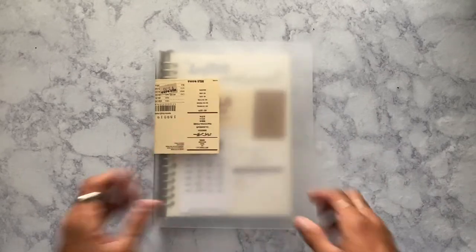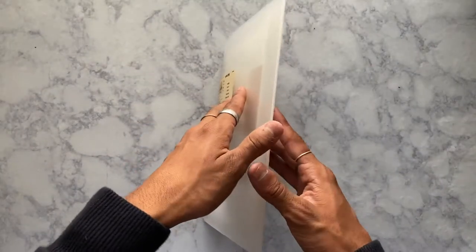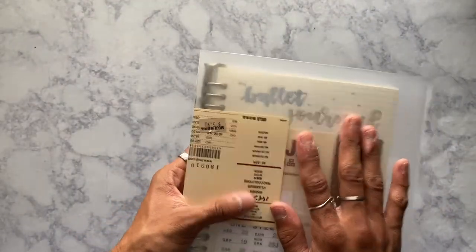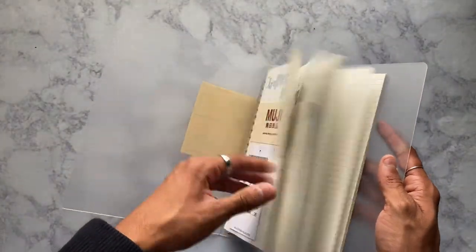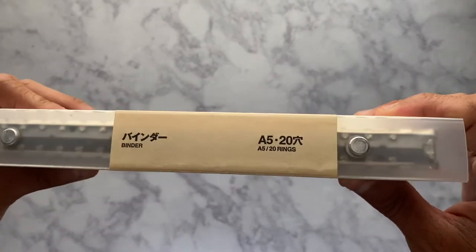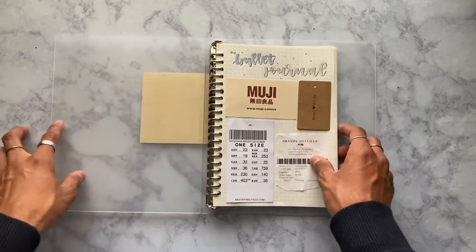Now for the journal itself. I used to use the Leuchtturm 1917 journal — one of my favorites and I still like it. But I switched to this one because I love the aesthetic and the fact that you can open it and remove pages easily. This is the Muji A5 binder with 20 rings. The Leuchtturm was about $20, but this Muji binder was only $5.99 at the Muji store, and refill paper packs are only about $2. I love it — it looks really pretty, the size is pleasing, and the 20 rings keep all your paper secure.